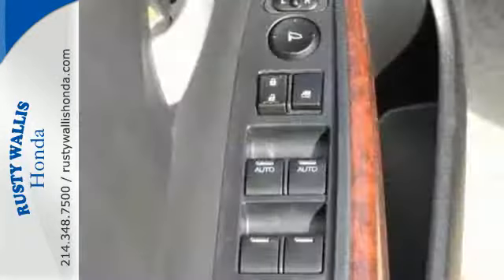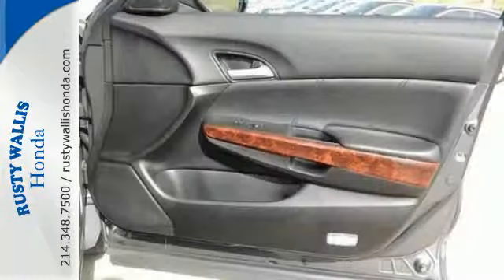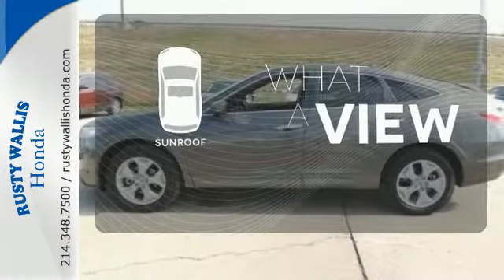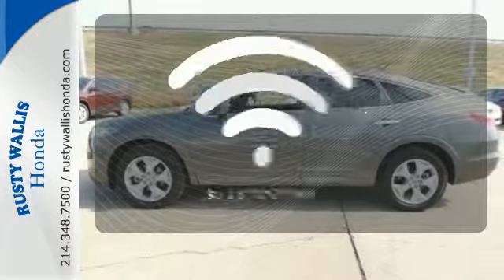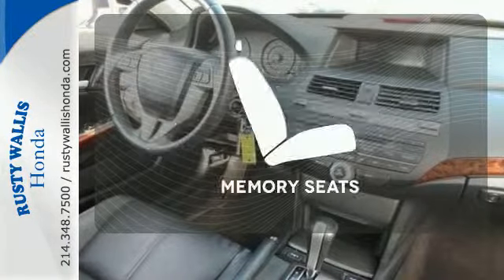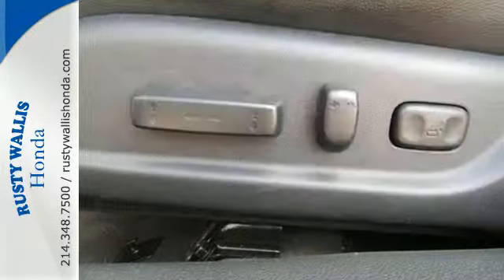A CD player with USB audio input and dual zone climate control, as well as the added convenience of heated mirrors. The sunroof gives you fresh air for your drive. Bluetooth wireless technology keeps you in command and in touch. Get comfortable with the touch of a button thanks to the memory seats. You're going to love this Crosstour.